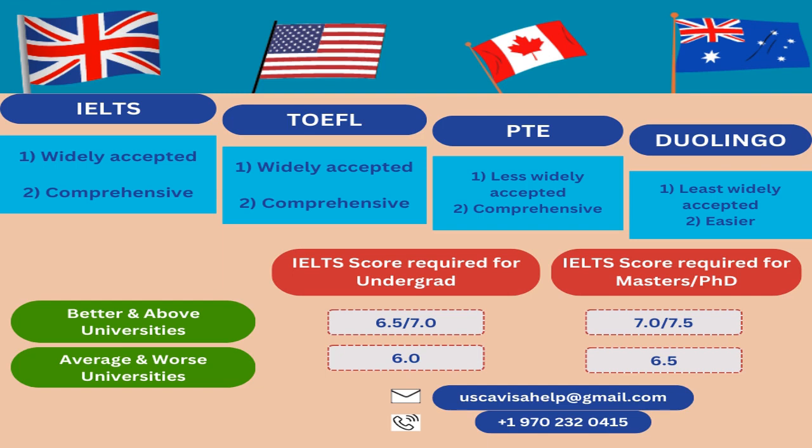That's all for today. We are here to help you in every way with your application. If you need professional help, you can always email us, call us, or reach us through WhatsApp. We are here to serve you. Have a good day and take care, bye.